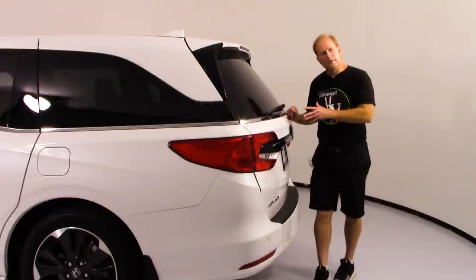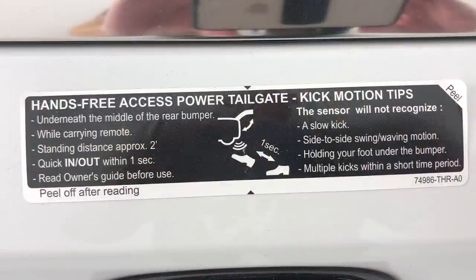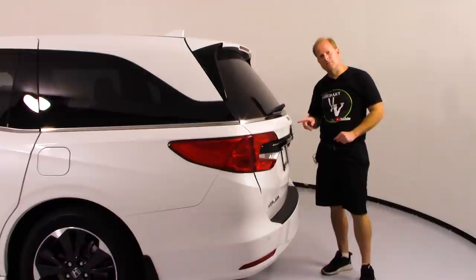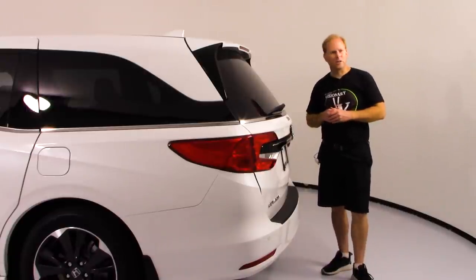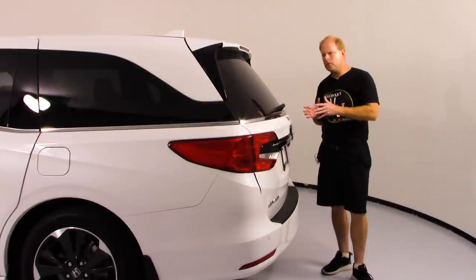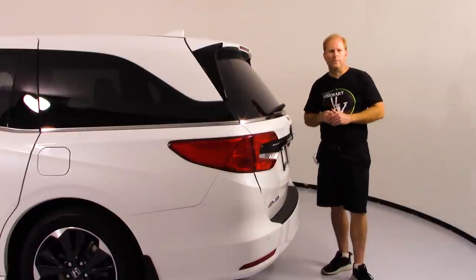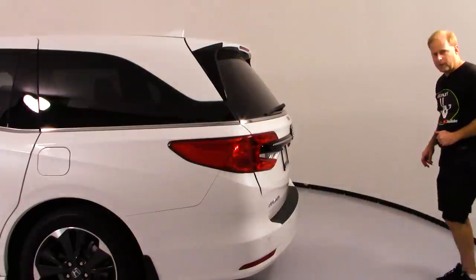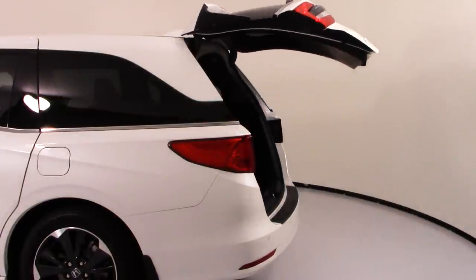When you walk up to the rear of the Odyssey, you're going to notice a sticker — at least on the Elite — that gives you instructions for how to use the motion sensor, the hands-free function of this tailgate. There are a lot of different ways to open it: a button right here, the remote, an interior button, or you can simply swipe your foot under the bumper and it opens right up.